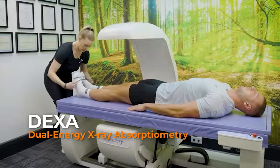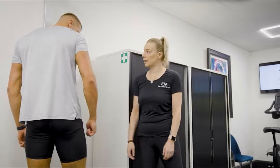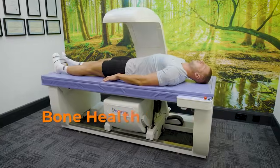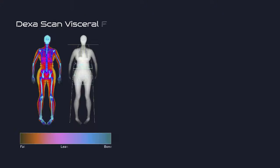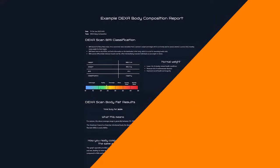A DEXA scan is the ultimate tool for understanding what's going on inside your body, providing precise insights into your body fat, muscle mass and bone health. This essential information empowers you to optimise your fitness, track your progress and take control of your overall health.